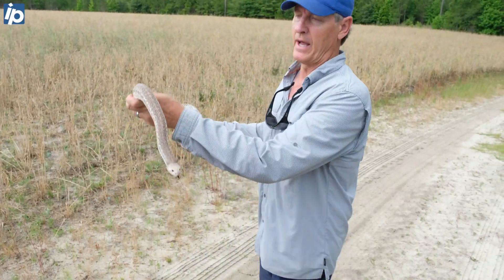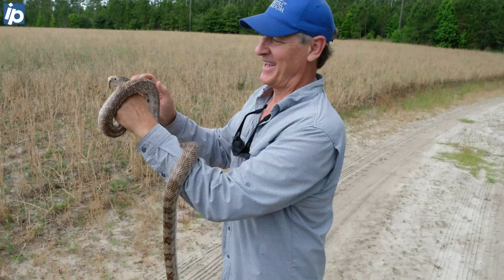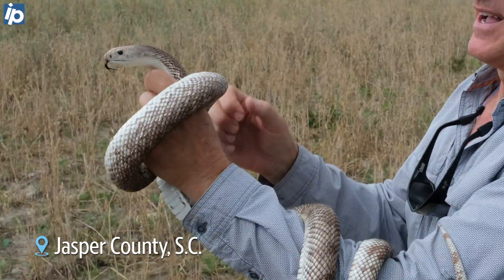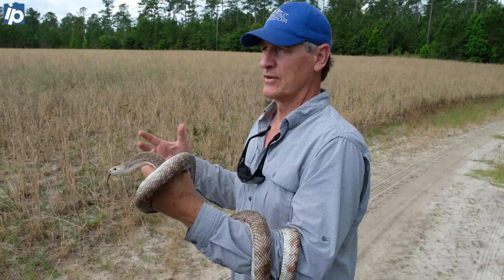This particular one is called a pine snake. Pine snakes are hissers — kind of spirited hissers — and they're powerful constrictors. You can see this one is kind of wrapping up and starting to squeeze my hand. That's more to subdue rats and things like that.